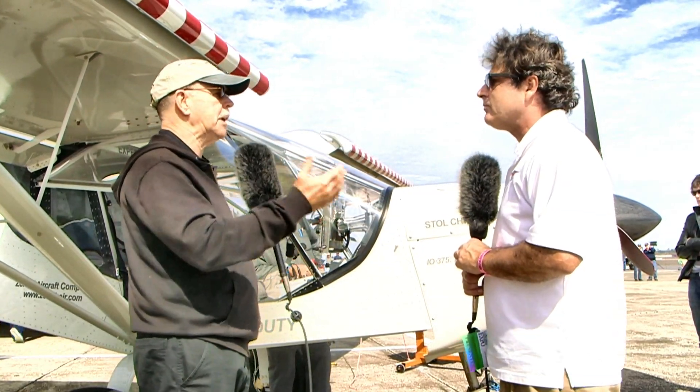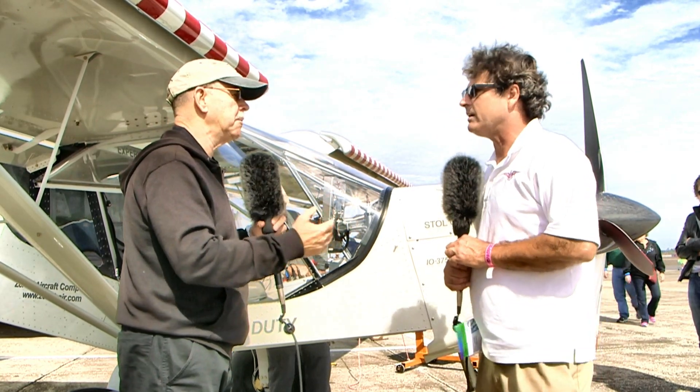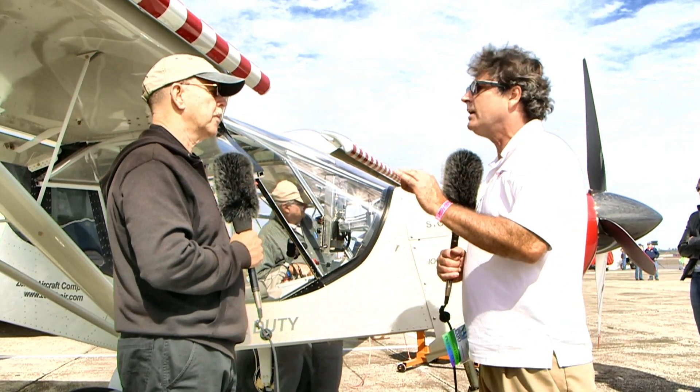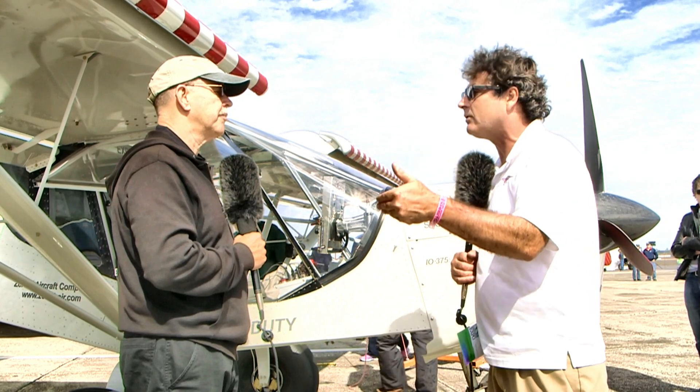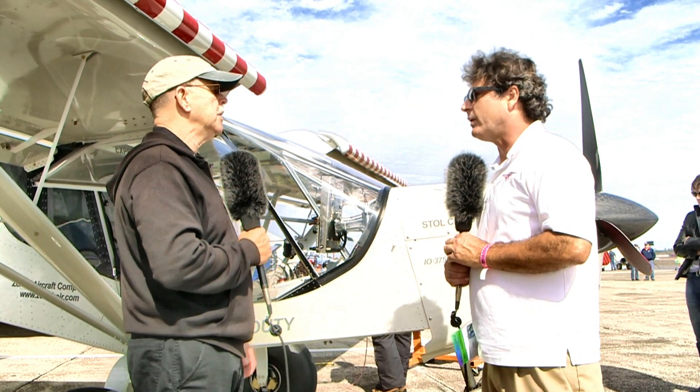Tell me about the gross weight numbers and how they changed from the regular 750. The regular 750 being light sport is 1,320 pounds — we had always designed it a little bit higher at 1,440 pounds design gross weight. But with this one, we went up to 1,900 pounds.